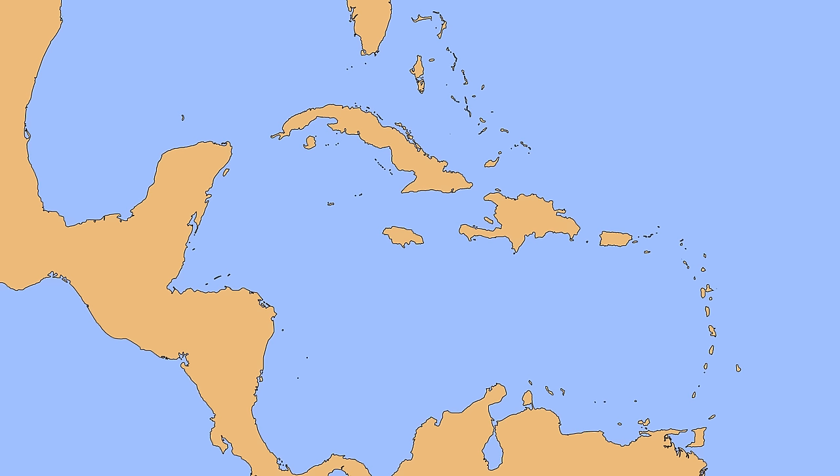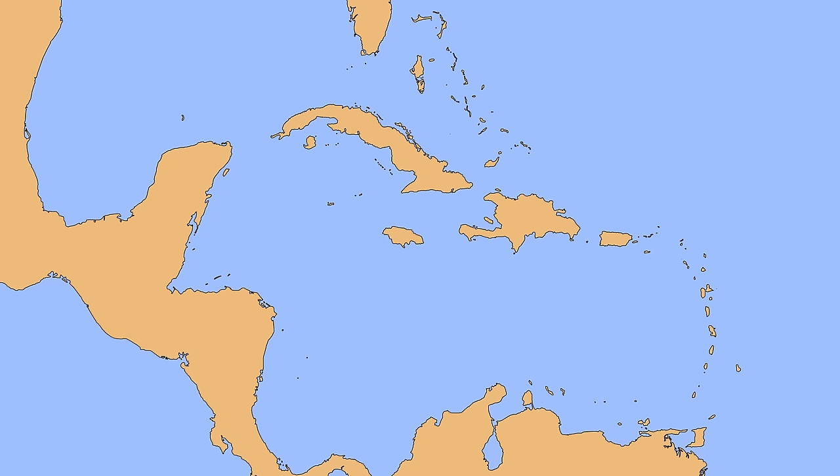These islands are divided into three main groups. First, we have the Greater Antilles, which includes the larger islands of Cuba, Hispaniola, Puerto Rico, Jamaica, and the tiny Cayman Islands. These are probably the first places that come to mind when you think of the Caribbean.